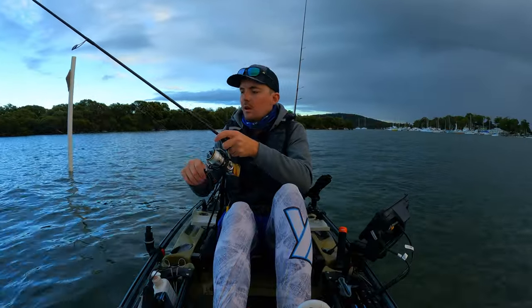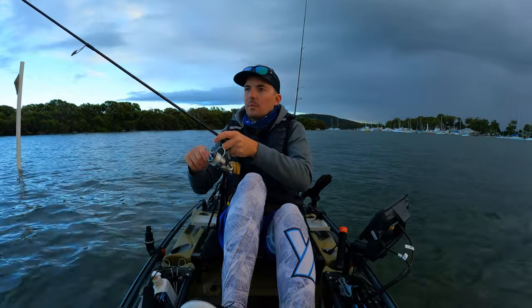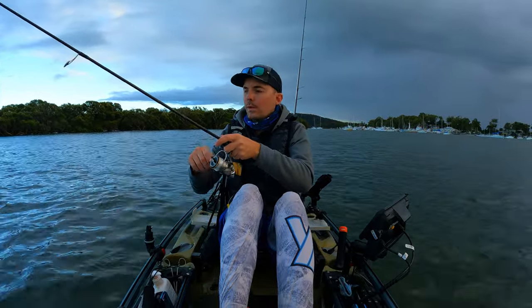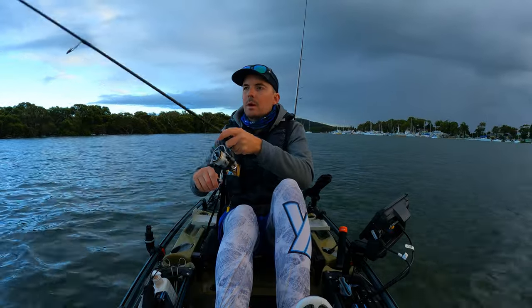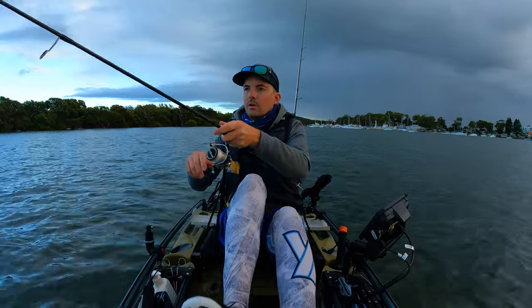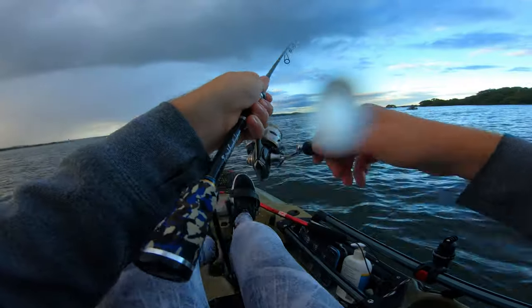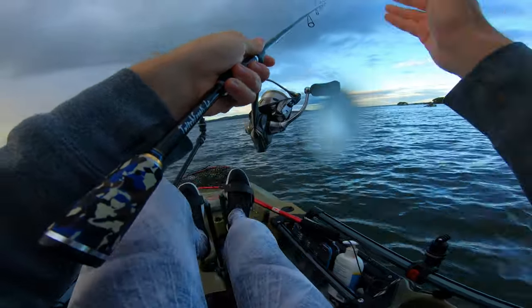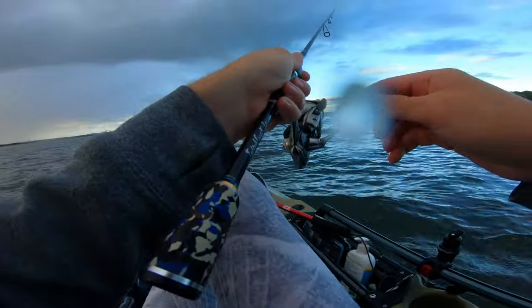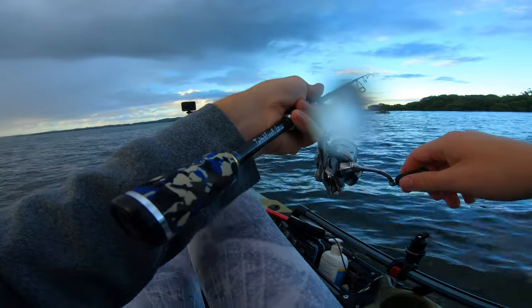So I'm just slow winding it. I can feel it hitting the oysters below us, and I'm just slowing down the retrieve when that happens and lifting the rod tip up. I don't want to lose this lure. I've already just got it snagged, so I'm going to go back over the top of it and pull it the opposite direction. Hopefully it comes out - do not want to lose this lure after catching two fish so quickly.